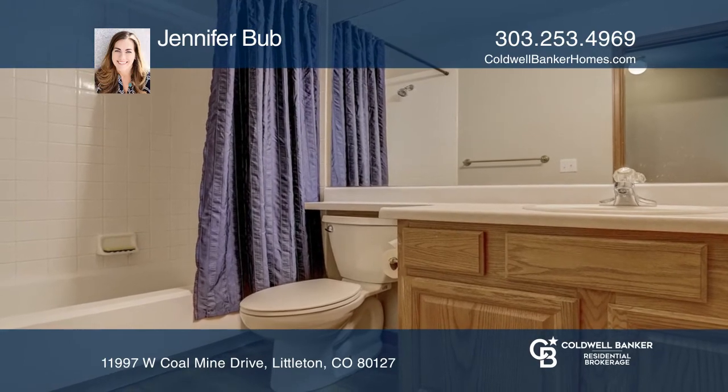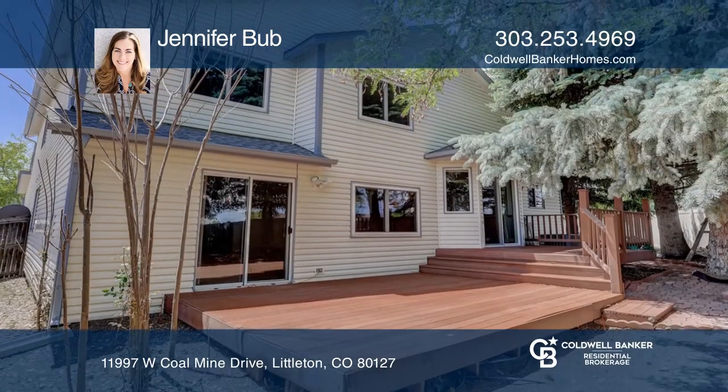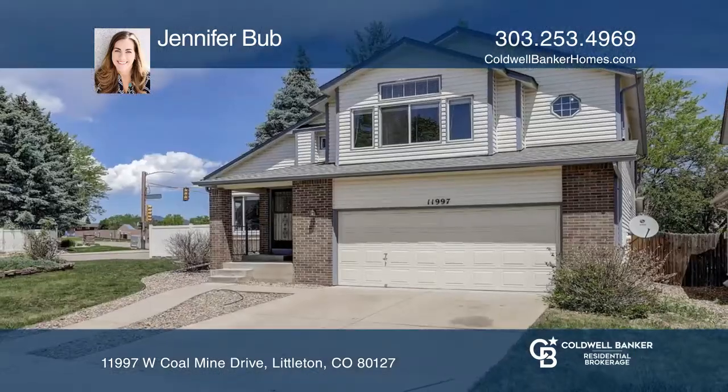The large deck off the kitchen with mature trees creates private outdoor space. Pick up the phone and call Jennifer Bubb to schedule a tour today.